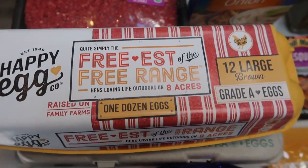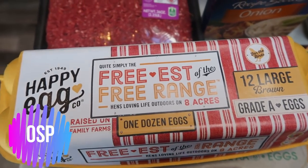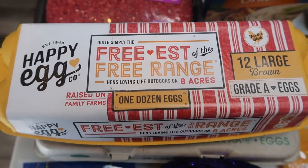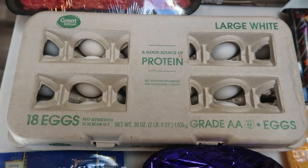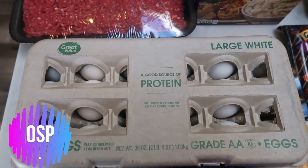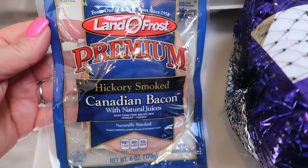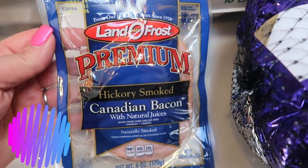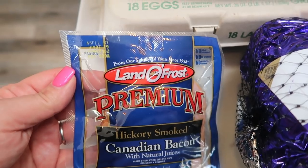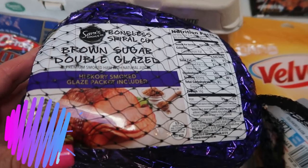I also grabbed my all-time favorite Happy Eggs. After using several other brands of the more expensive eggs, I am finding that I really enjoy Happy Egg the best, so I grabbed a dozen of those. And then I also grabbed 18 white eggs — the kid in me is so excited for that. I also grabbed some Canadian bacon. I'm going to be using this in my lunch prep for the week. I'm really excited for my lunch recipe. Stay tuned for the end of the video to see my meal plan. I also grabbed a brown sugar double-glazed ham.